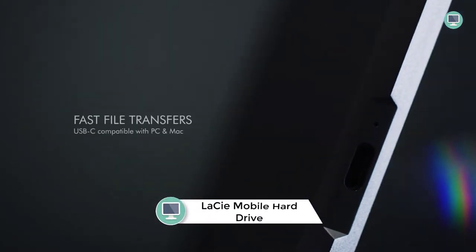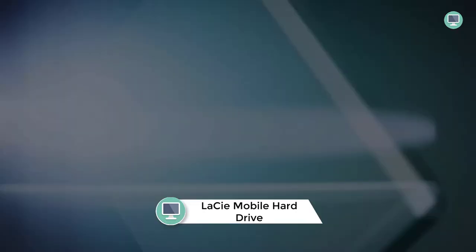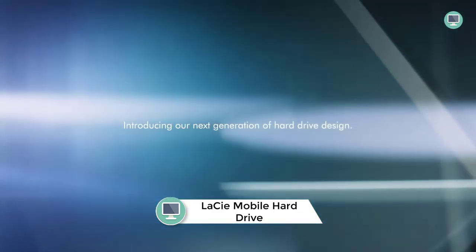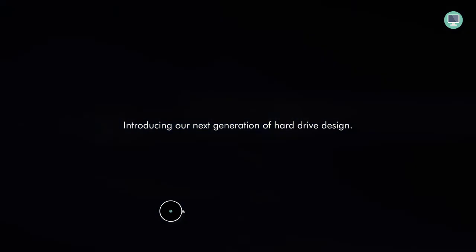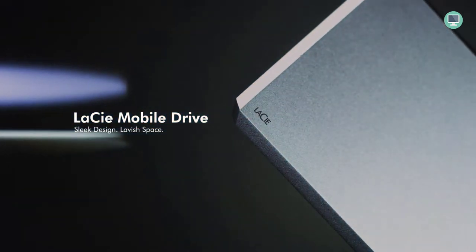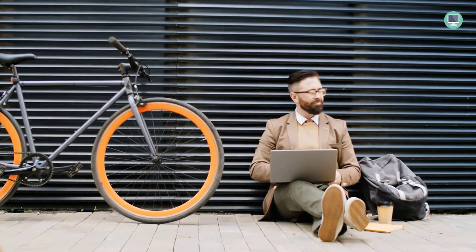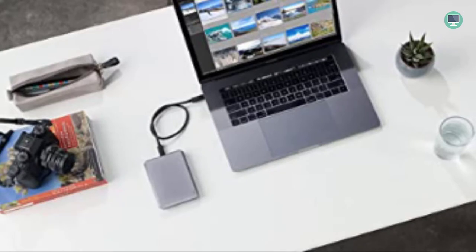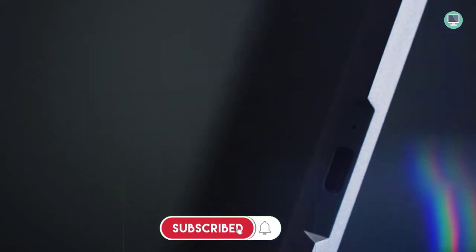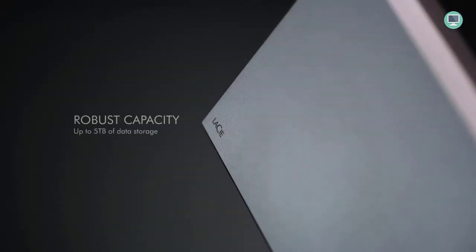Number 5: LaCie Mobile Drive 1TB External Hard Drive. A good external hard drive is an essential part of any photographer or videographer's toolkit. With 1TB of storage, the LaCie Mobile Drive can easily store all your photos, videos, and other important files. The drive is compatible with both Mac and Windows computers, as well as USB-C and USB 3.0 ports. Plus, the included Adobe Creative Cloud All Apps plan makes it easy to edit and share your photos and videos.